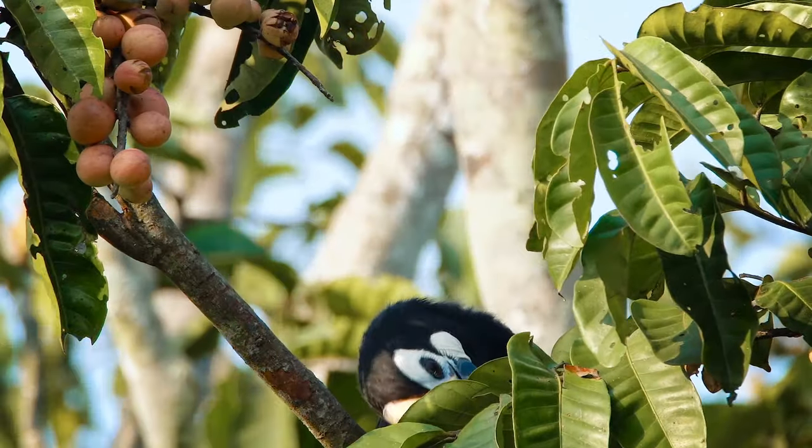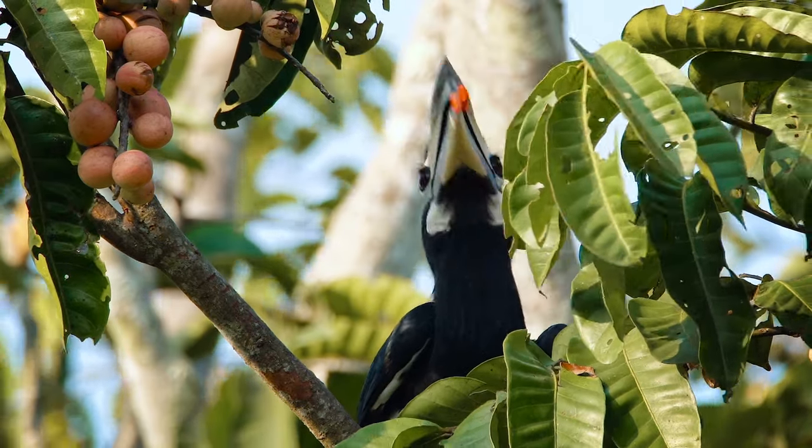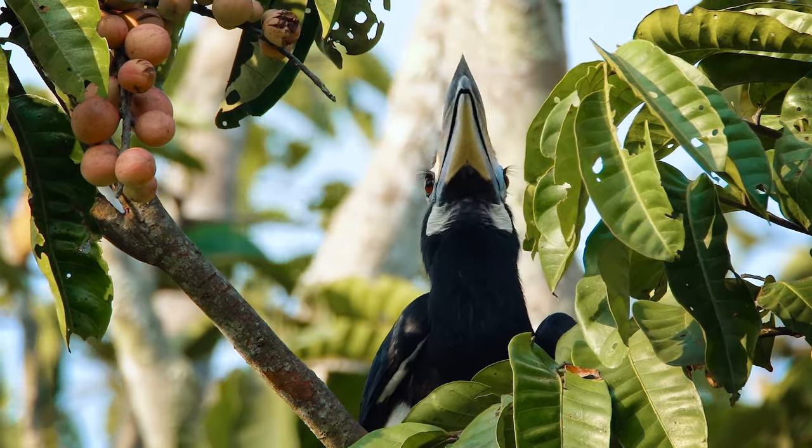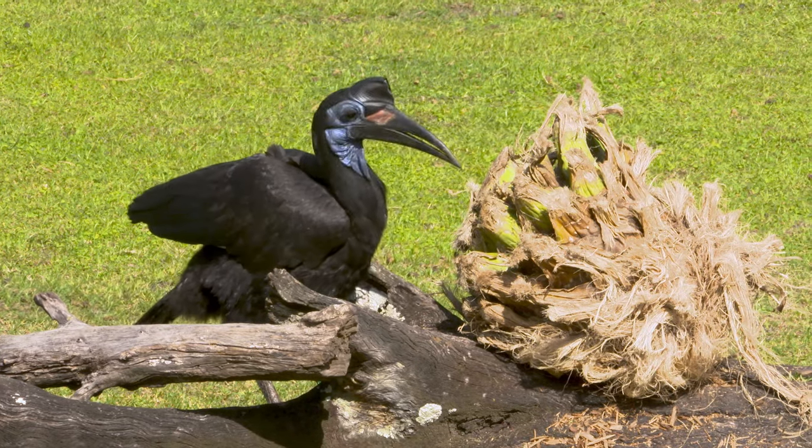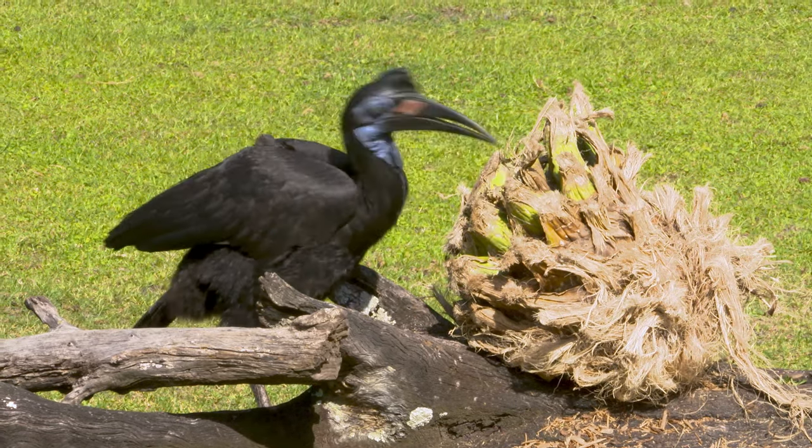All hornbills have an interesting diet. They love fruits, insects, and small animals, including some wild stuff you wouldn't believe — like spiders, lizards, tortoises, and other birds.